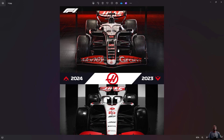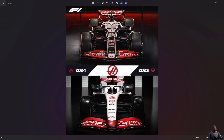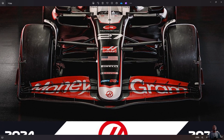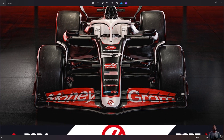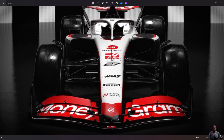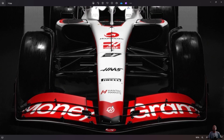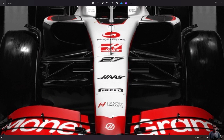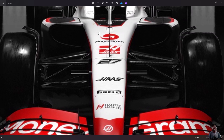Moving on from the front, the only change from last year is they had white on the nose. This year it's more black. The only white this year is on the edge of the nose and the tip of the nose. While last year the tip of the nose was red, this year it's white and white was dominant overall.